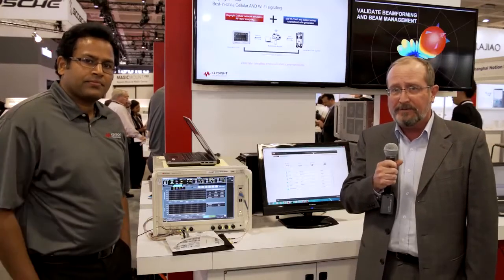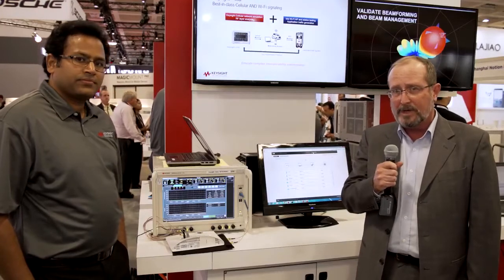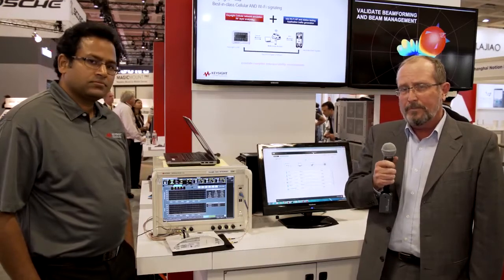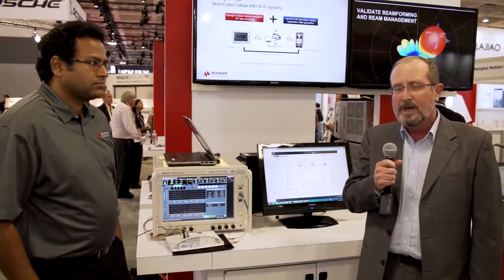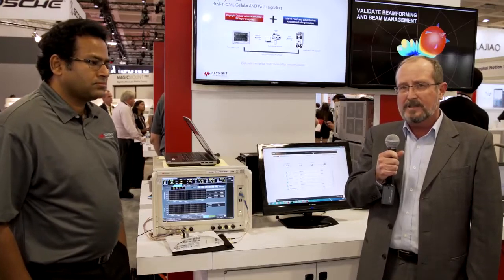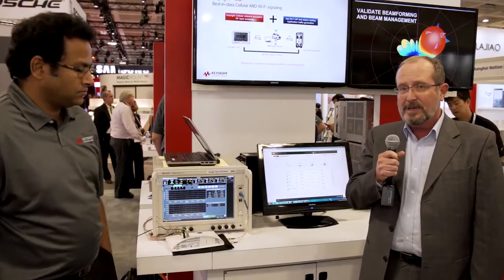Hi, I'm Bruce Dyson from Keysight and I'm here at Mobile World Congress. We're here to introduce our new T5510S cellular plus Wi-Fi network emulation solution. With this system, we're showing the ability to solve problems that manufacturers and operators have with some of the new complex devices that have come on the market — devices that are using multiple modes of operation and sometimes simultaneously.